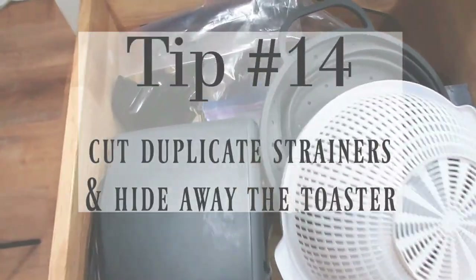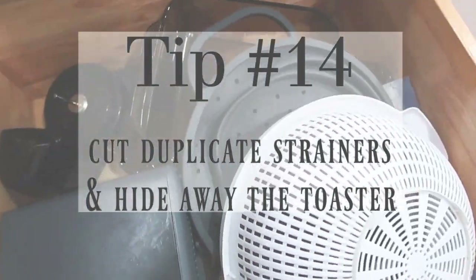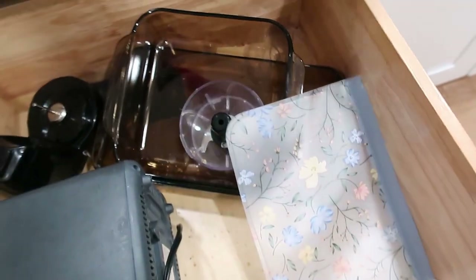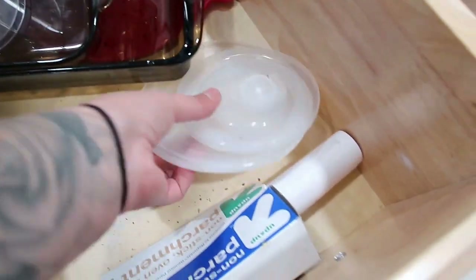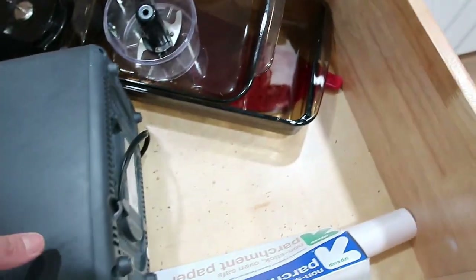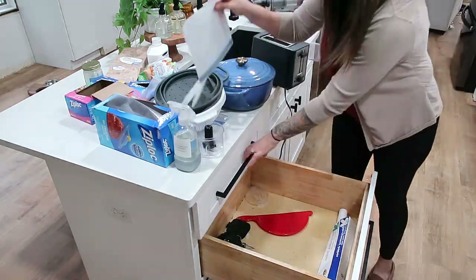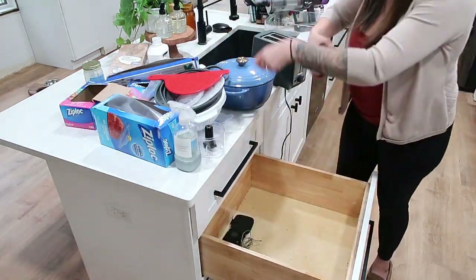Tip number fourteen: cut duplicate strainers and hide away the toaster. I keep my toaster in a cabinet. I had a few more strainers than the two you see here — I donated the other sizes. You technically only need one strainer. Pick your best one, maybe the biggest one, and that's all you need.